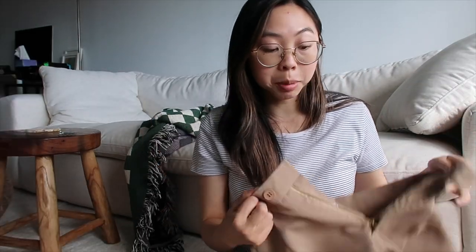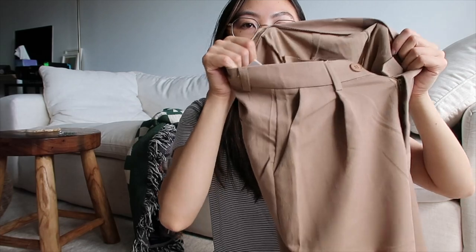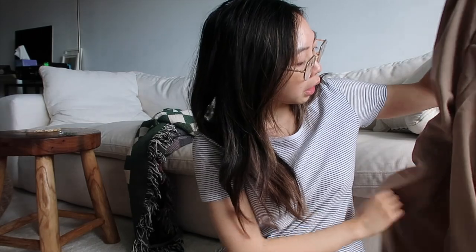And then lastly from YesStyle, I ordered a pair of trousers. Honestly, I was influenced by an Instagram reel that I saw randomly. I feel like the color of the trousers is a little bit different in her video. I gotta say that the quality of these does not feel very good — I should know this by now, but the quality of most of the clothing on YesStyle is just not the greatest. They're just so thin, you can see the light shining through the pants. But the color is really cute.